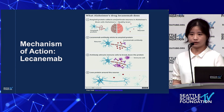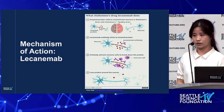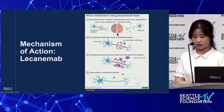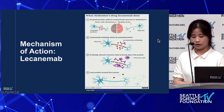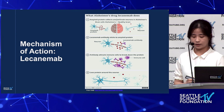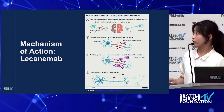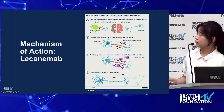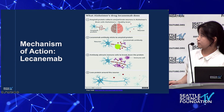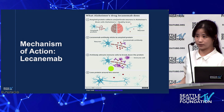Next, I'll talk about how lecanemab works. Earlier, I mentioned the two proteins responsible for Alzheimer's disease — the tau protein and the amyloid protein — and lecanemab deals with the amyloid protein. Lecanemab works by binding to the neurotoxic amyloid beta-protofibrils in the brain, then clearing them and reducing the amyloid plaques that cause the disease. In this diagram, you can see that in a patient with Alzheimer's there are little red dots representing amyloid protein around their neurons. When lecanemab comes in, it sticks to the amyloid protein and attracts immune cells to break them down, leaving neurons without any plaques.